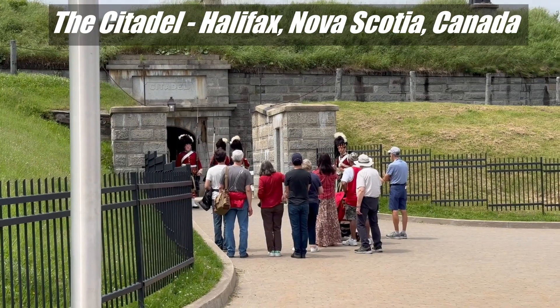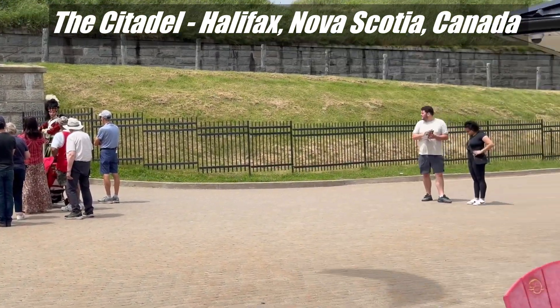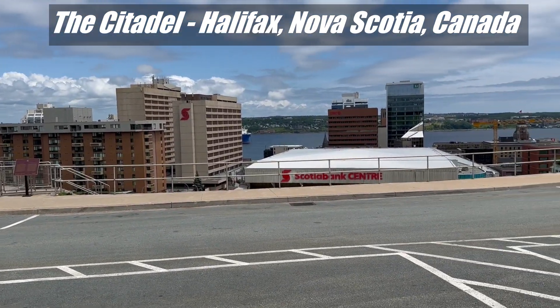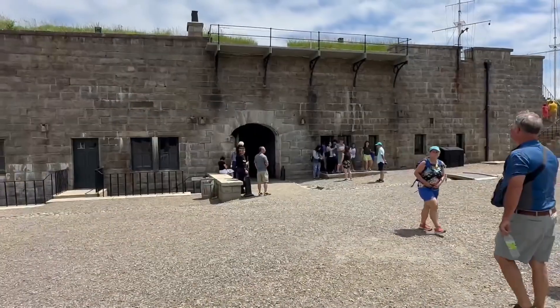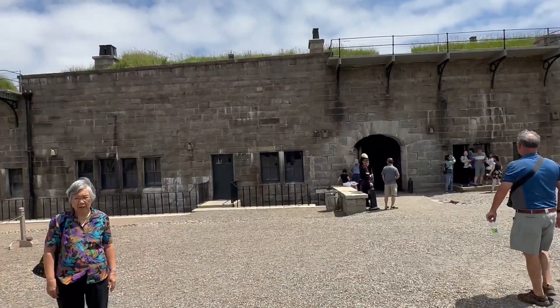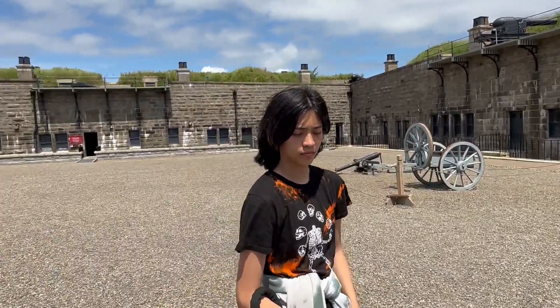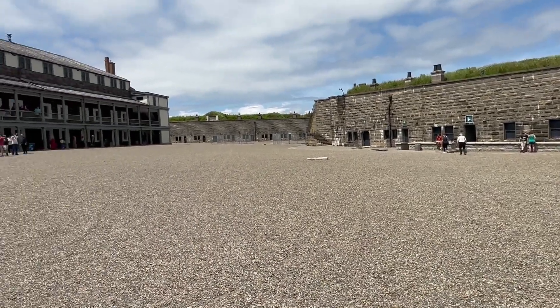The changing of the guard at the citadel in Halifax, Nova Scotia. We're there. That is the river. We're way up high. This is where we came in, and now we're going to do a 360 of the courtyard inside the citadel.